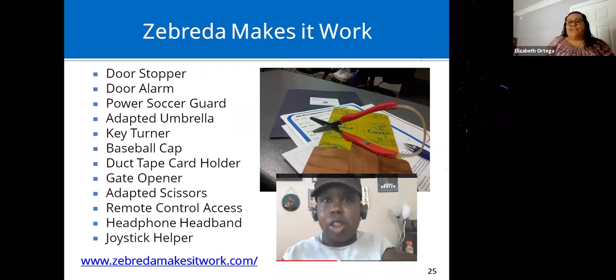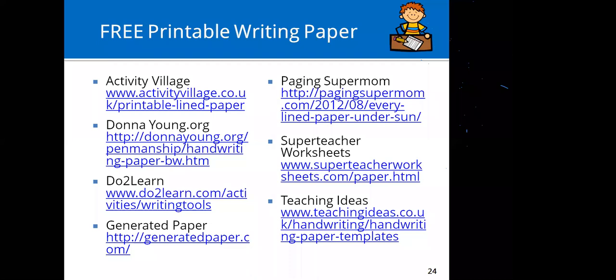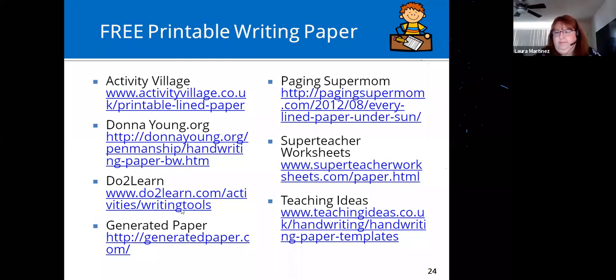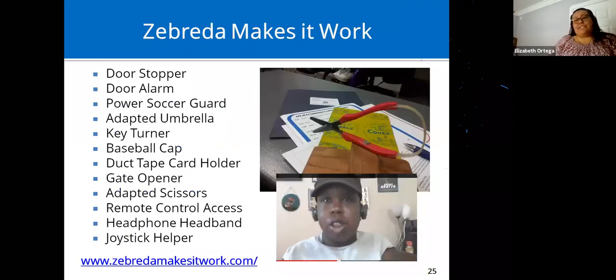Any questions regarding what was just covered? Adriana is running the chat board. Also, Adriana sent the handouts and resource sheet through the chat. If you're on an iPhone or tablet you may not be able to see those downloads — you can email us or leave your email address in the chat and we'll send the handouts after the webinar.